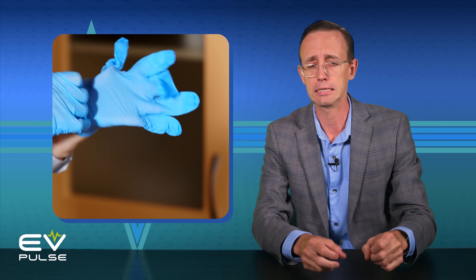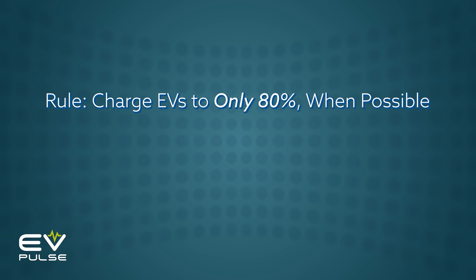So first things first, what exactly is the 80% rule? Well, in simple terms, it's a two-part guideline for a better EV ownership experience. Essentially, this rule — and yes, I'm making air quotes because it's not mandatory like wearing a seat belt — encourages drivers to only charge their EV to 80% when possible.